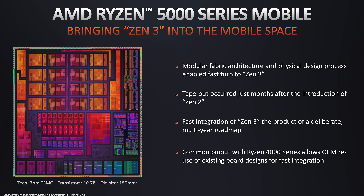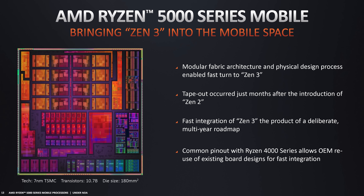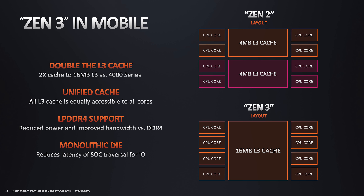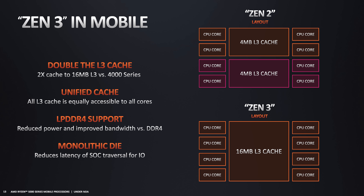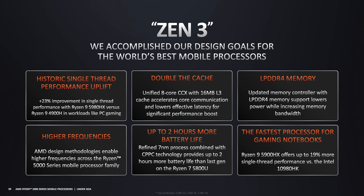The Ryzen 7 5800H is a new APU which features AMD's upgraded Zen 3 architecture for the CPU cores, bringing with it a unified 8-core CCX and double the L3 cache. Zen 3 also increases IPC for the CPU cores, and AMD are able to clock these chips slightly higher than previous generation parts, despite using the same TSMC 7nm process node.